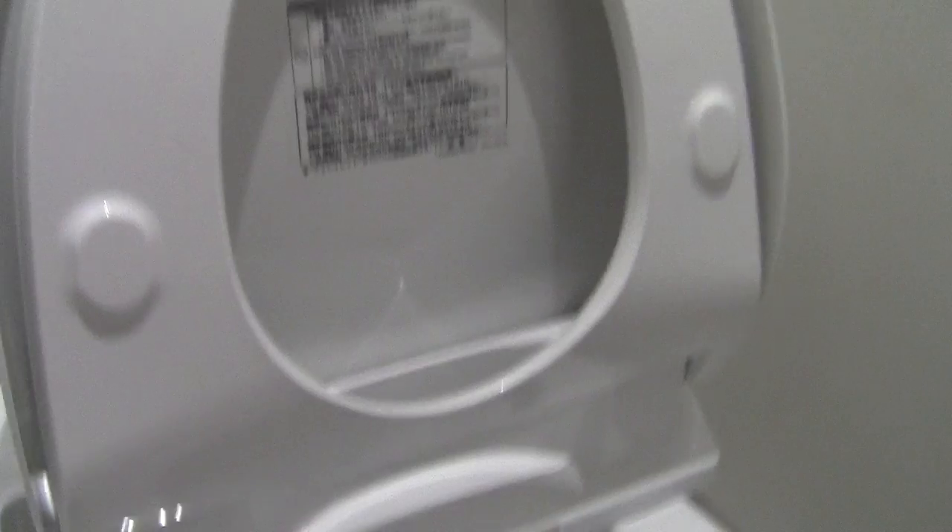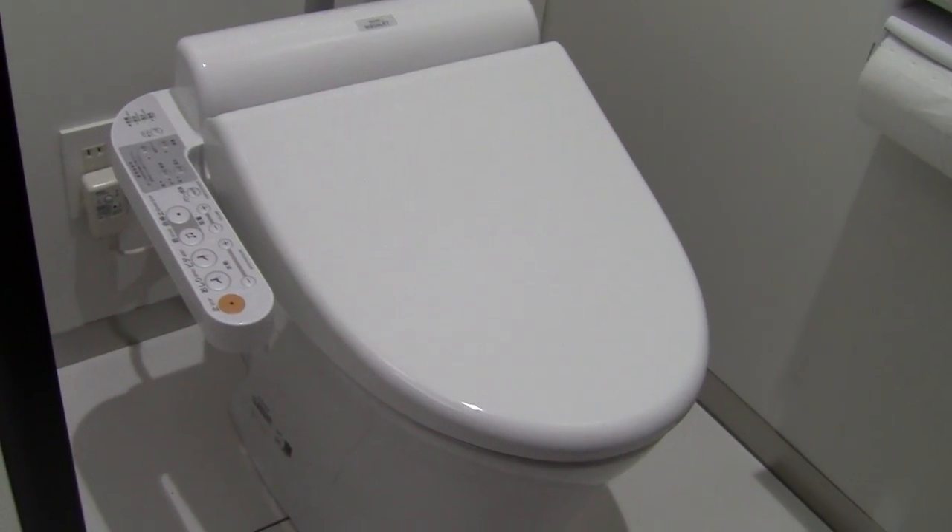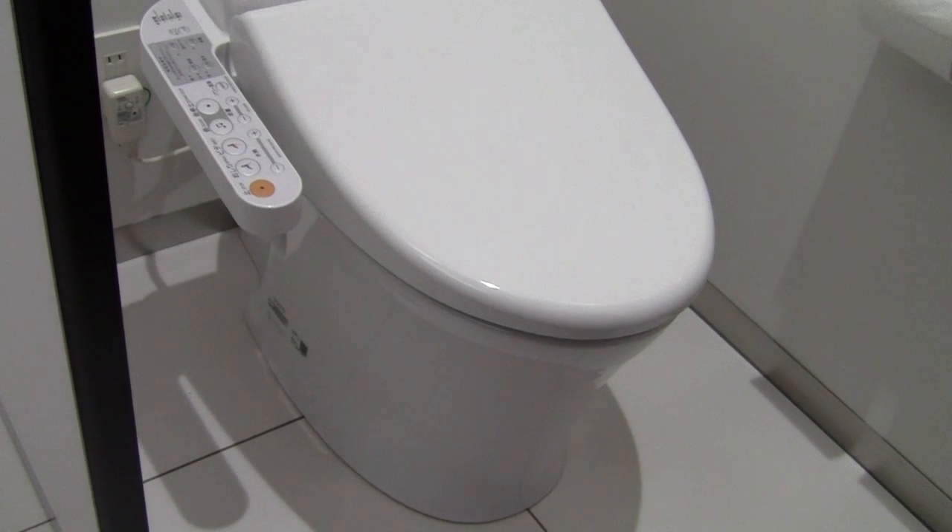Underneath the toilet seat there are two nozzles where the spray and the bidet come out. I'm not going to actually push the button in this video — there are plenty of videos of people getting sprayed by the toilet seat water. It's fresh water; it doesn't come through the same system as the rest of the toilet, but it's all usually potable water anyway.